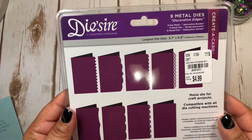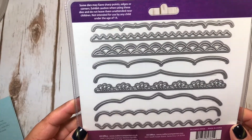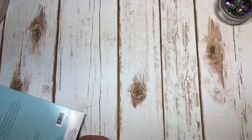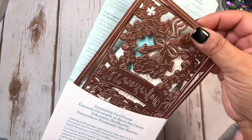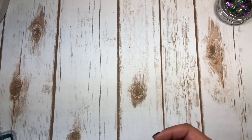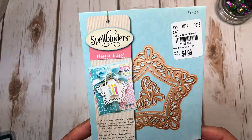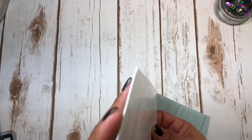I spent way too much money in there. I saw these edge border dies for $4.99 - you get several different types of borders and they were normally $19.95, so what a steal. I also saw this Spellbinders die that seems pretty big - maybe fits a five-by-seven. I didn't see any of the Tonic dies, so I'm not sure if I was too early or too late.